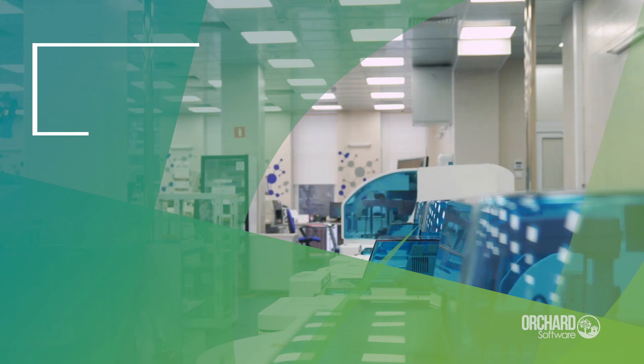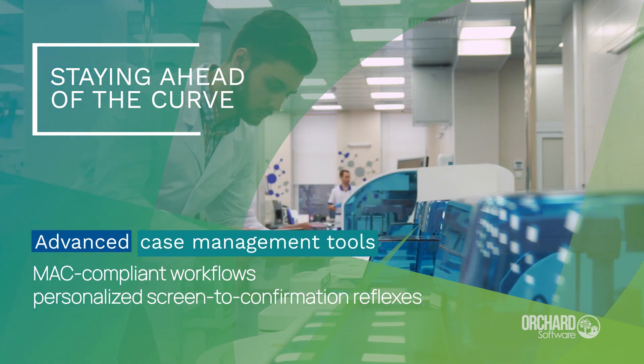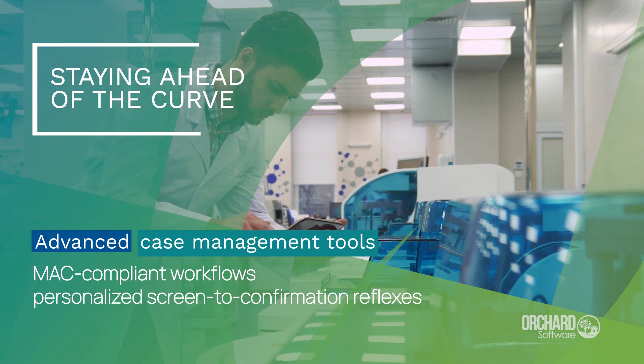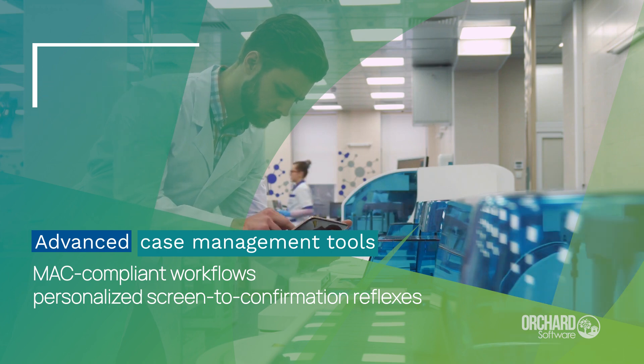Orchard Enterprise Toxicology offers advanced case management tools and configurability for toxicology and pain management laboratories, with MAC-compliant workflows to ensure personalized screen-to-confirmation reflexes tailored to patients' unique needs.